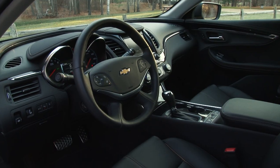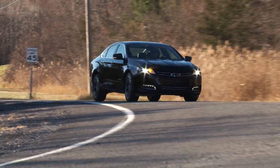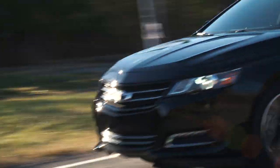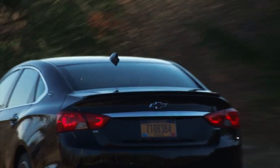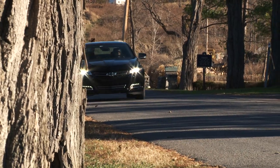All the latest safety systems are here too, including forward collision and side blind zone alert, to name just a couple. The Impala has a distinctive air of elegant style and feels oh so good from behind the wheel. It's a shining example of just how satisfying an American car can be.